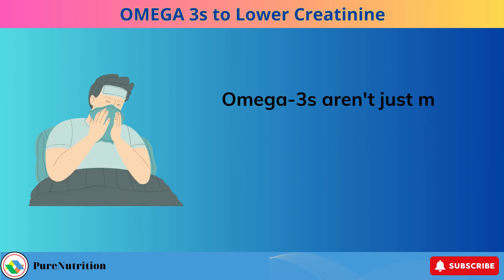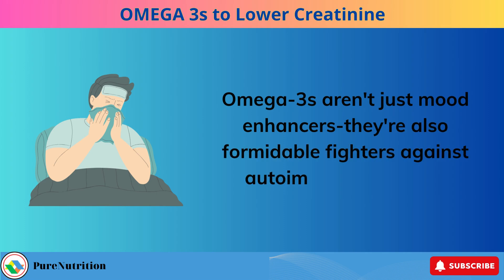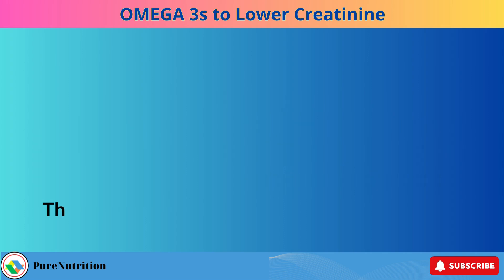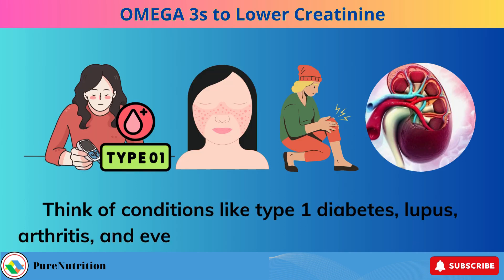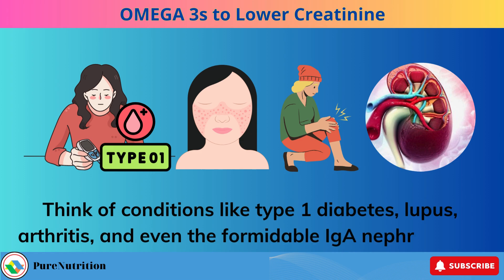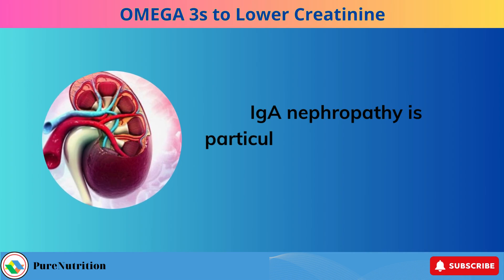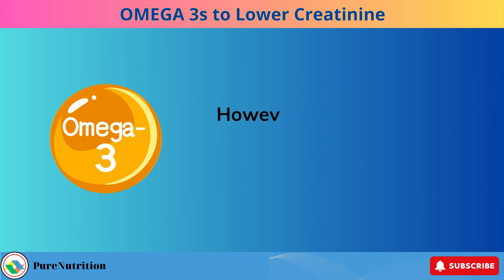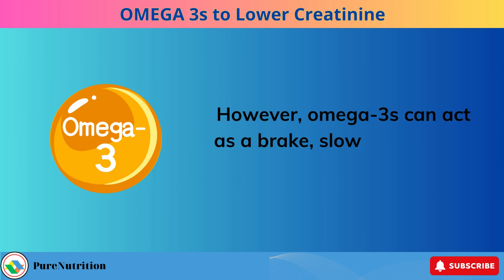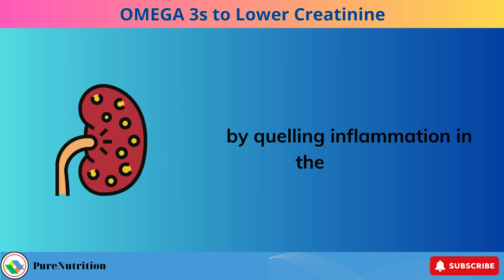Omega-3s aren't just mood enhancers — they're also formidable fighters against autoimmune diseases. Think of conditions like type 1 diabetes, lupus, arthritis, and even IgA nephropathy. IgA nephropathy is particularly challenging, with no cure in sight. However, omega-3s can act as a brake, slowing down its relentless progression by quelling inflammation in the kidneys.